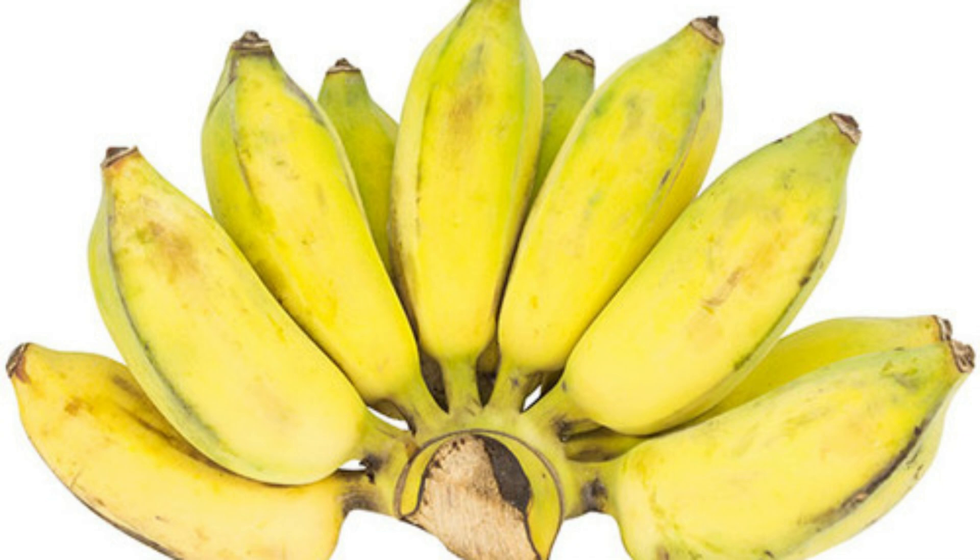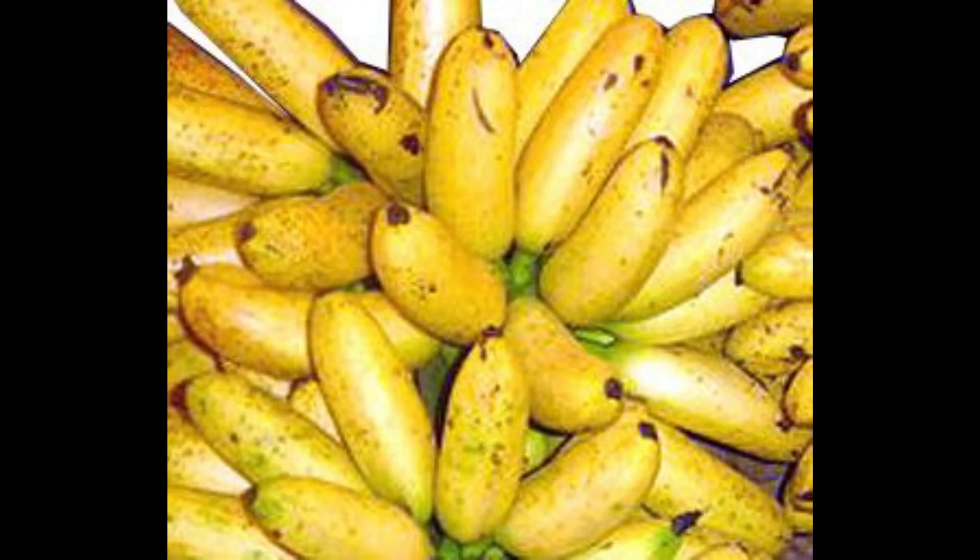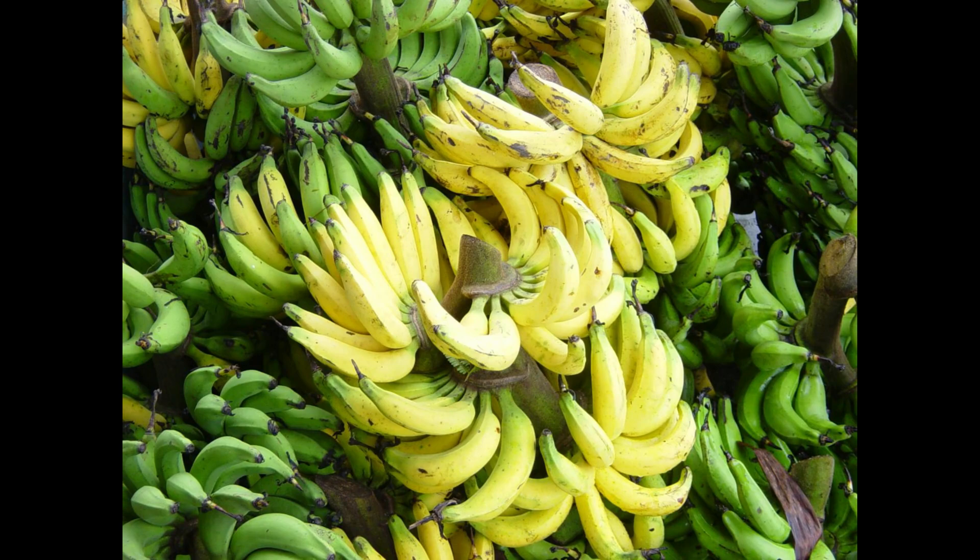Other strains are named gluai hom (fragrant banana), gluai kai (egg banana), gluai lep mu nang (lady finger banana), and gluai hak muk.